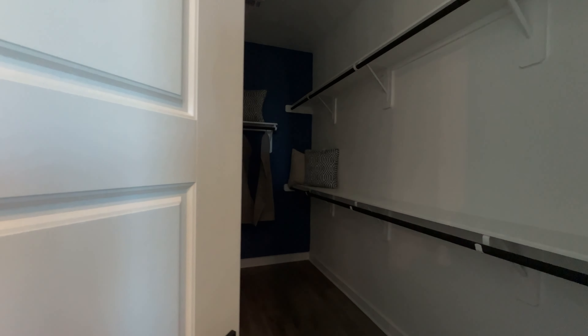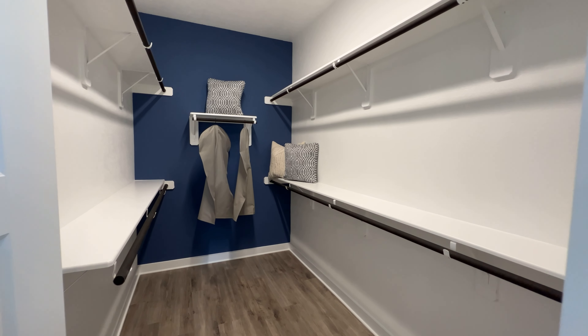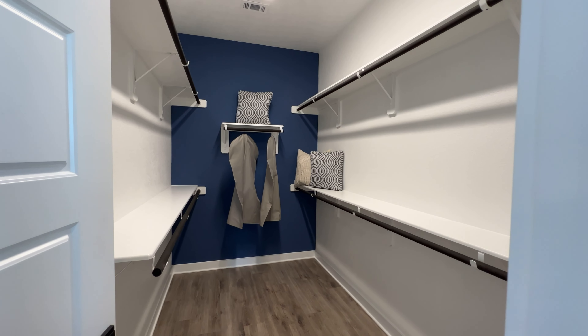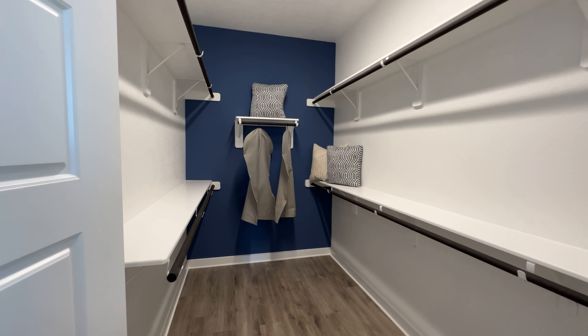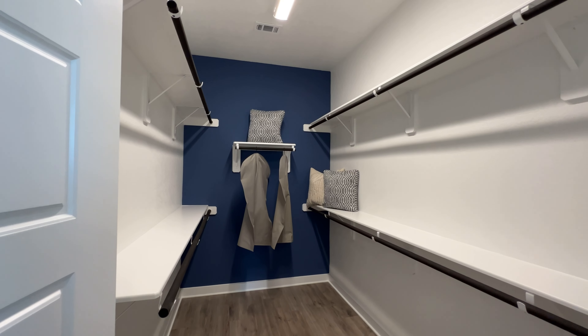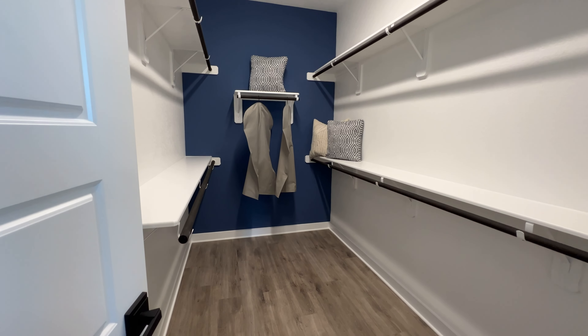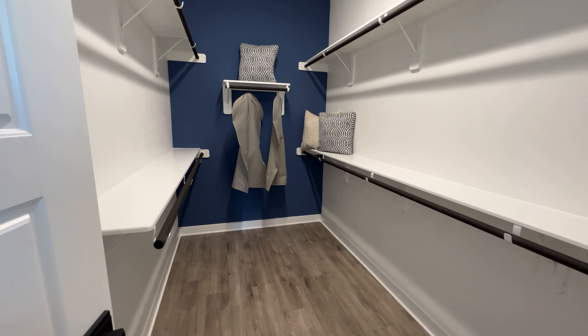Now let's check out the closet — I'm big on showing the closet, just my thing. Check this one out. The blue makes it pop. I don't know about you guys, but it just makes it look way bigger. And it is a big closet — the way that blue just makes it pop is beautiful.